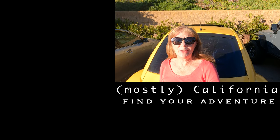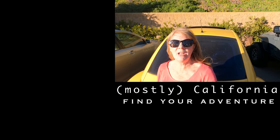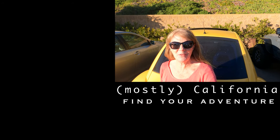That totally hit the spot. If you are looking for a casual, fun dining place with amazing views of the Pacific Ocean, then Neptune's Net is the place for you. I hope this helps you find your adventure. Thank you for watching.